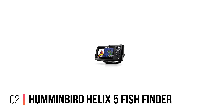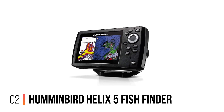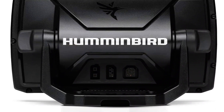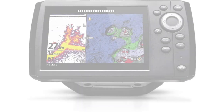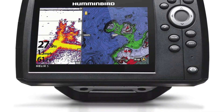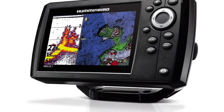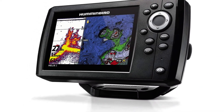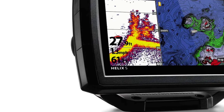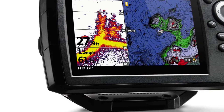Number 2: Humminbird Helix 5 Fish Finder. The Humminbird Helix 5 Chirp is a great fish finder, particularly when you consider that it's under $300. There aren't many finders on the market within its range that provide near the options and features this unit offers — you'd typically be looking at paying closer to $500 for these. Humminbird has been able to combine their years of expertise into this unit for a real bargain.